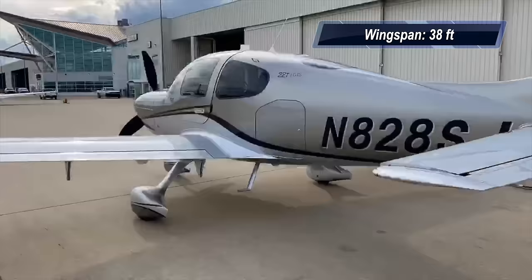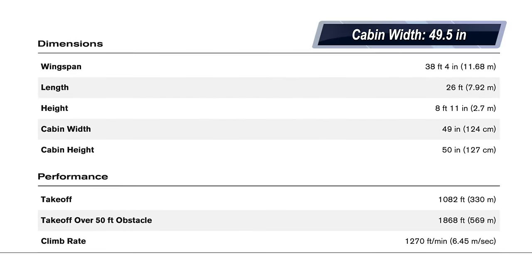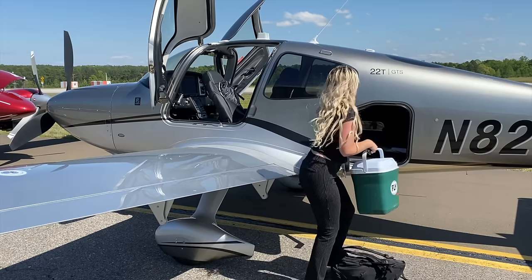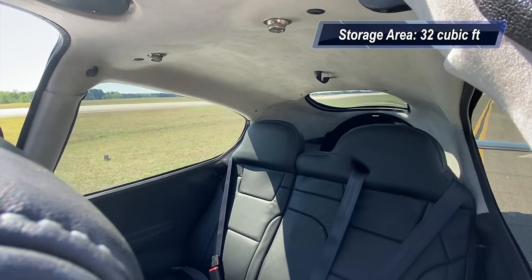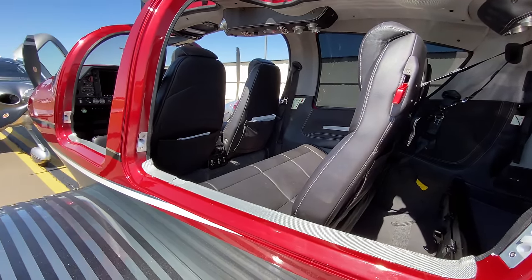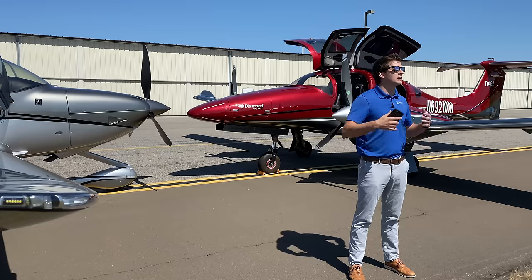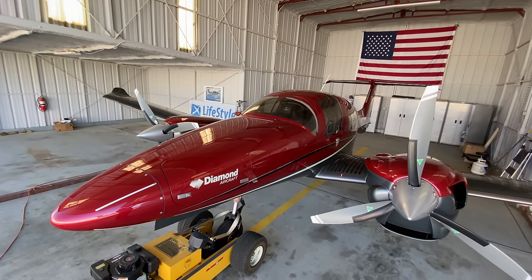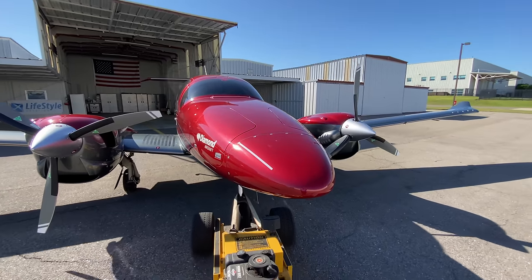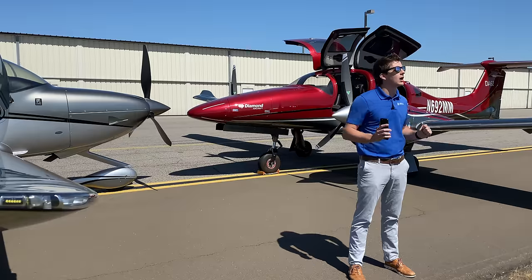The Cirrus SR22 has a 38-foot wingspan, a 26-foot length, a 49.5-inch cabin width, a 110-inch cabin length, and a 50-inch cabin height. Total storage is about 32 cubic feet. Overall, the DA62 is bigger in every single way and does not fit in a standard 40-foot hangar. Most DA62 owners utilize the FBO to push it in and out, while most Cirrus owners store their aircraft in a standard 40-foot T-hangar and use their own tug.